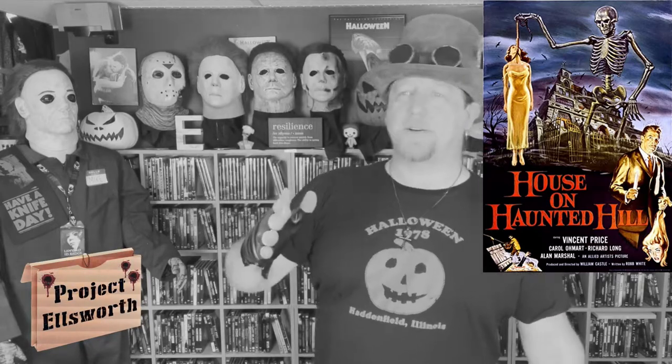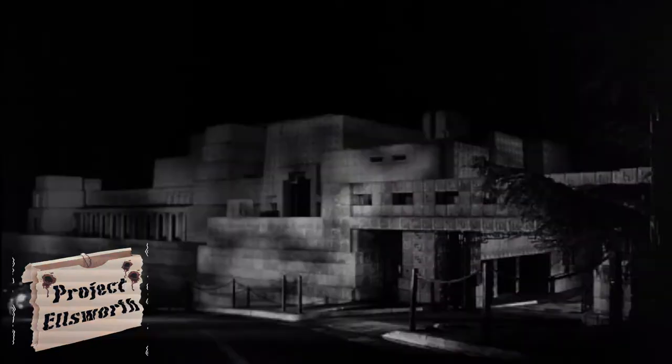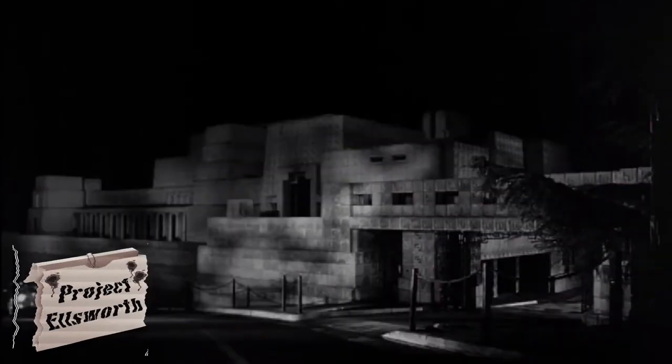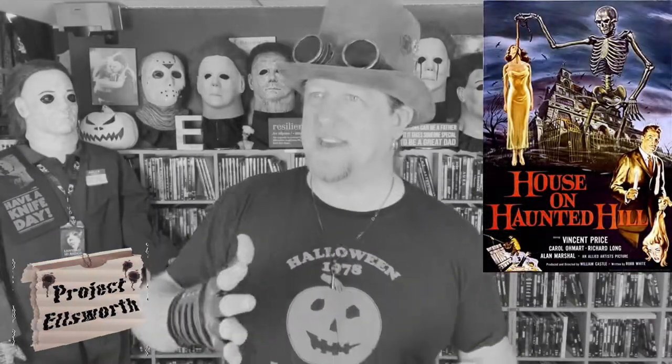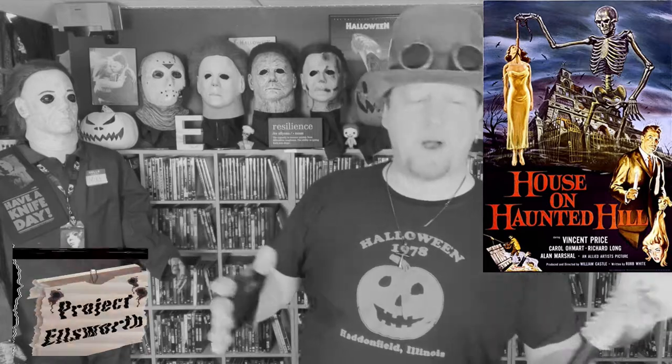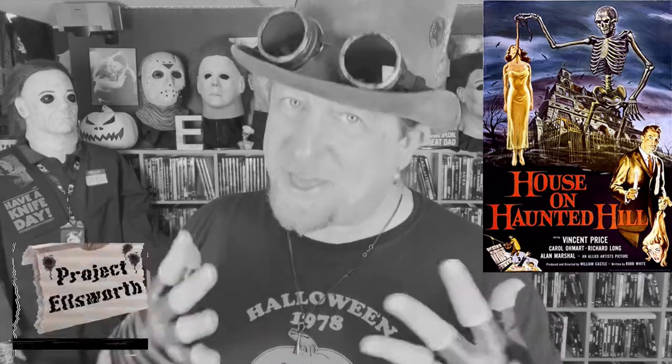So Vincent Price's character is a wealthy man who invites five strangers — or at least you think they're strangers — to a house that he rented. They're going to lock the door at midnight, and as long as they make it through the night, he will pay each of them $10,000.